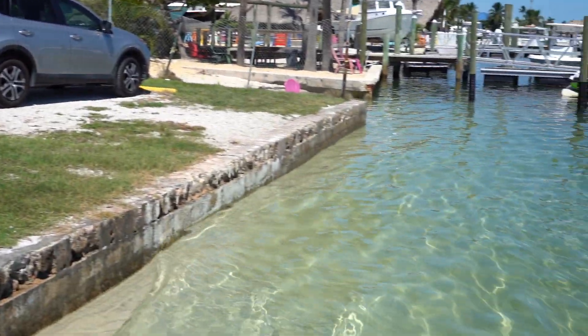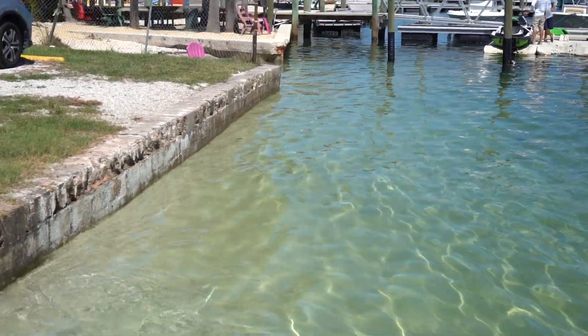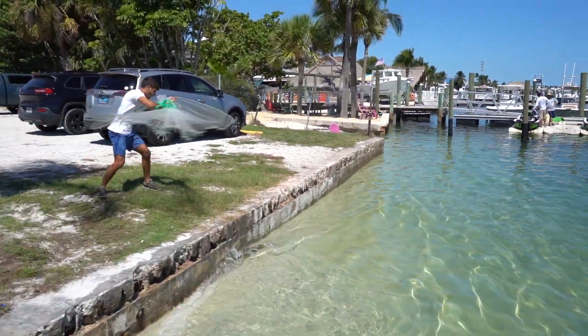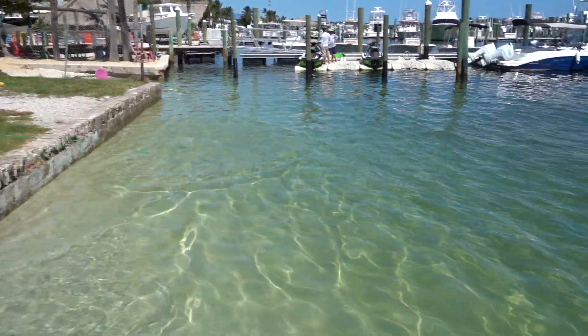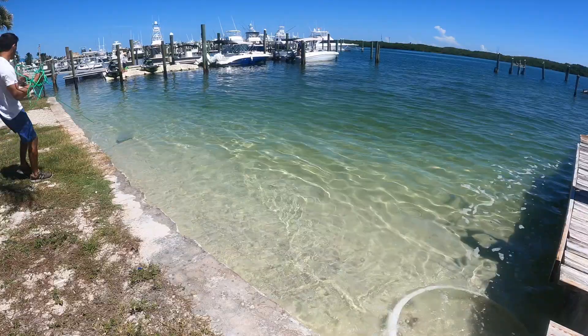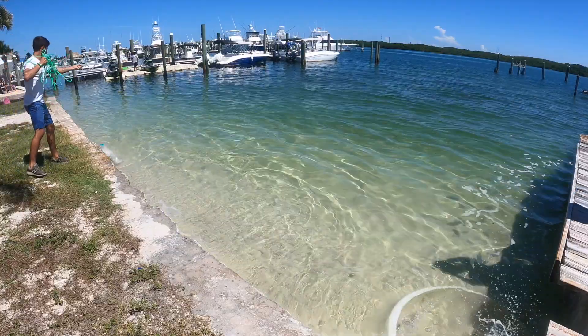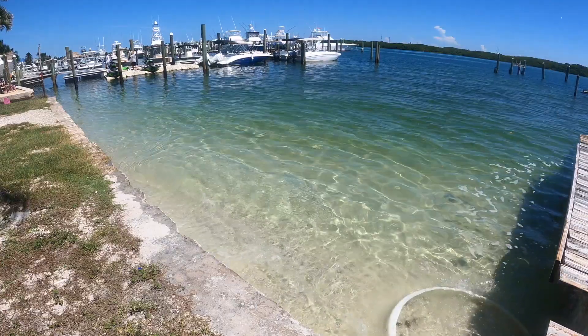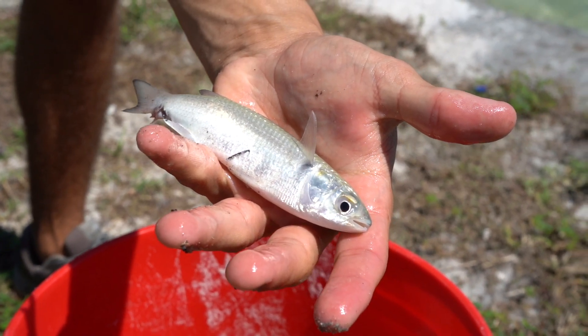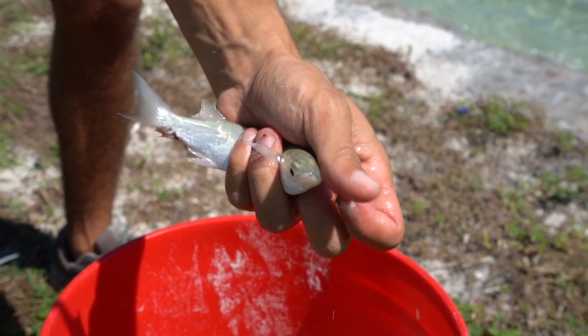See them on top? I missed them. There they are — we may have another shot. I got one! All right, we may have another shot on that school. We got one right here — nice little finger mullet. Really, really good bait fish. Get them in the bucket.